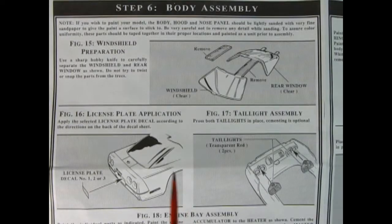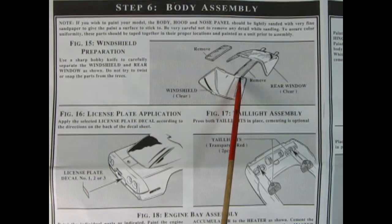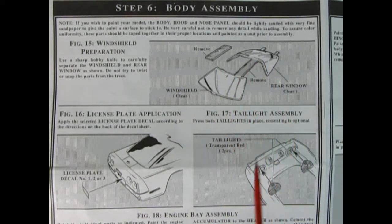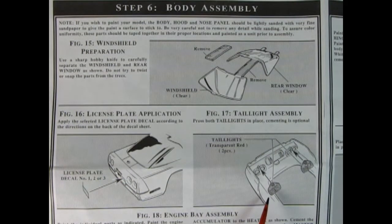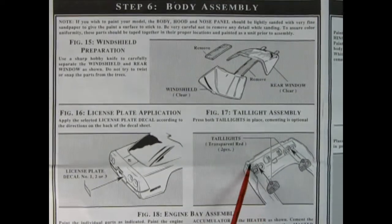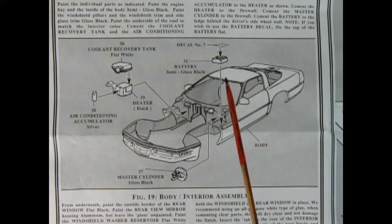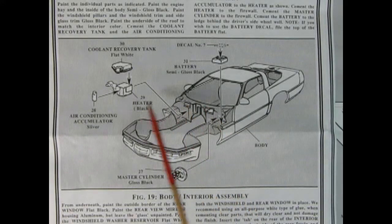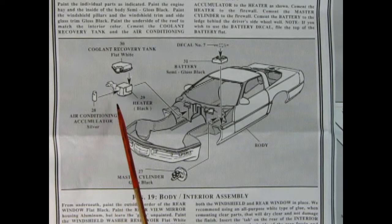Panel 6 gets into our body assembly. Here we're preparing our windshields — basically removing the center beams and cleaning up the edges so your rear glass and front glass look nice and clean. There's our license plate decal going into the back, then our rear red tail lights with a hole and peg so they push in nicely. Next up is our engine bay assembly: battery with decal on top, brake master cylinder, and coolant recovery tank glued onto the heater and air conditioner accumulator.